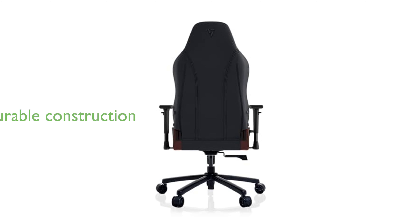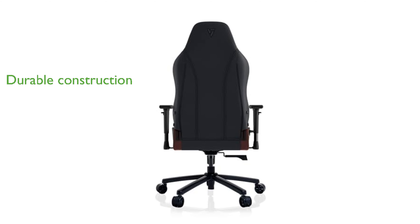The robust steel frame, aluminum alloy base, and Class IV hydraulic piston ensure that this chair is built to last, backed by a 10-year warranty.